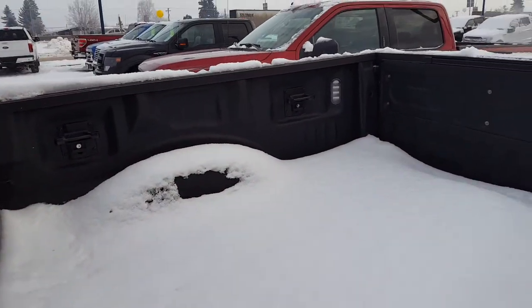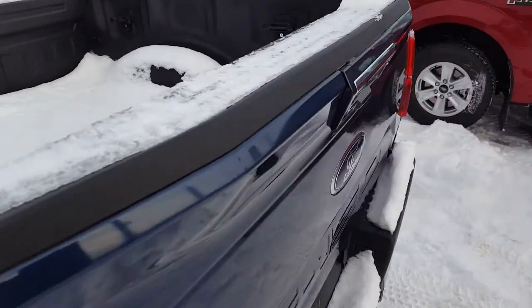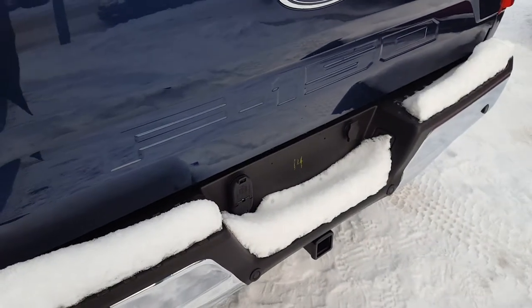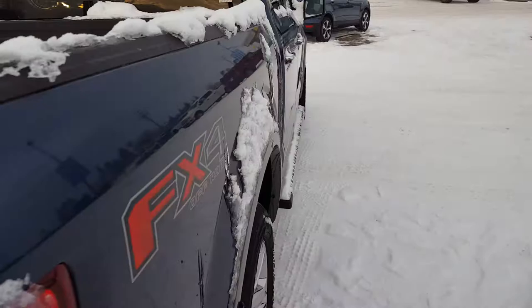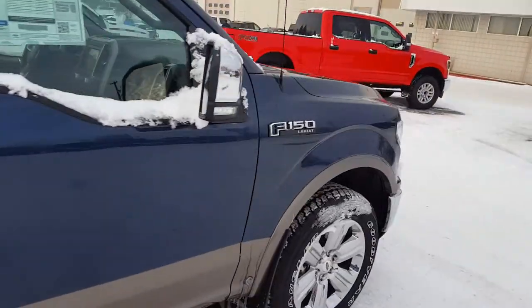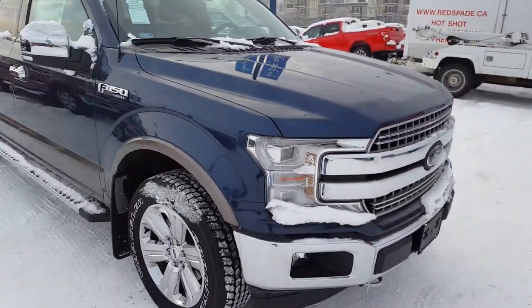There's a spray-in bed liner, all the box tie-downs you need, LED lighting, remote start, a removable tailgate, and a complete trailer tow package. If you're interested, feel free to come on down to 1331 Central Street in Prince George, or give us a call at 250-563-8111.